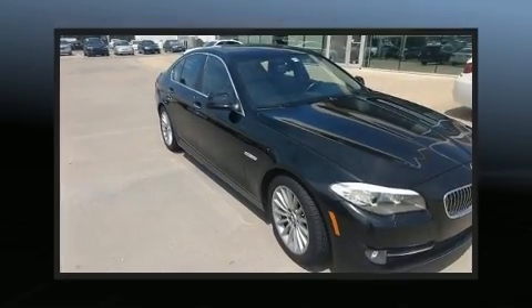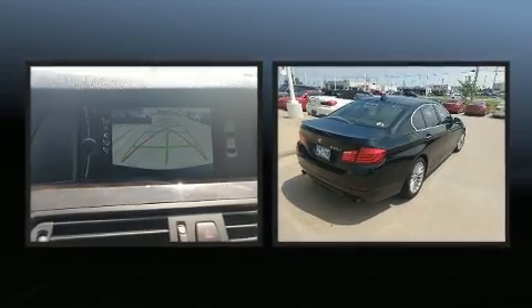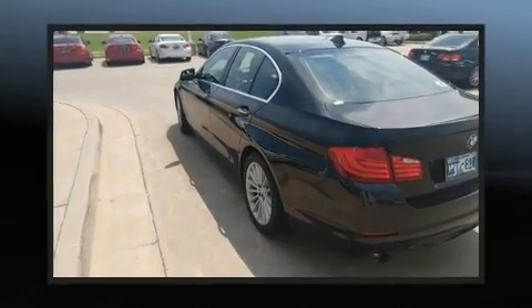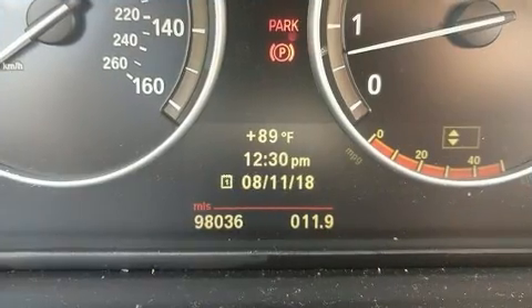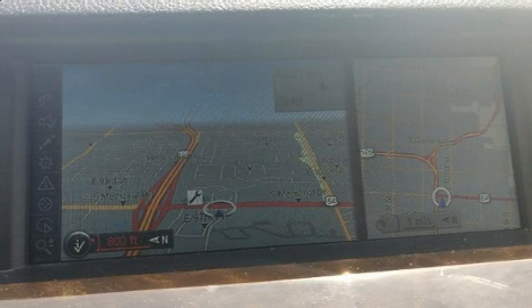The 2011 BMW 535i. This four-door, five-passenger sedan has not yet reached the 100,000 mile mark. It features a standard transmission, rear-wheel drive, and a three-liter six-cylinder engine. A turbocharger further enhances performance while also preserving fuel economy.